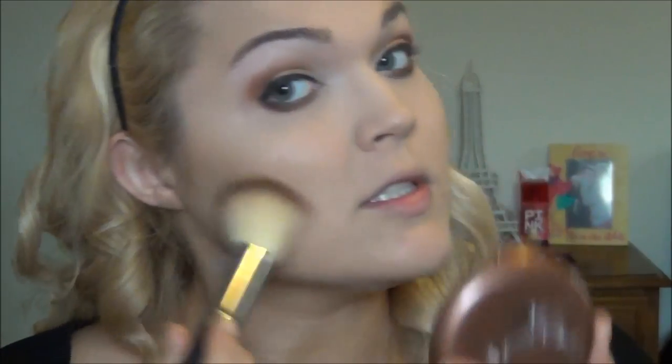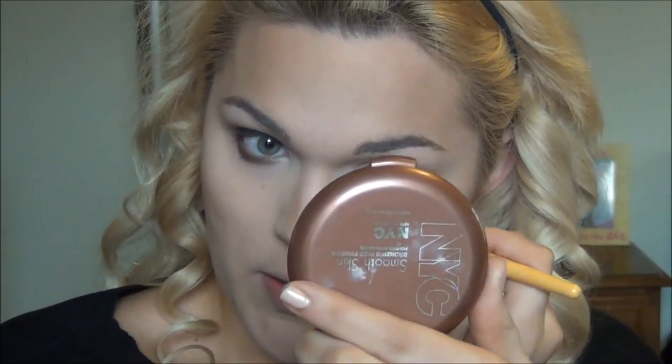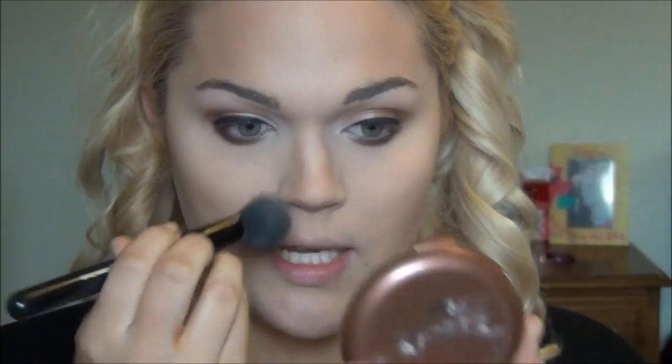Now I can move into everything else. I went ahead and set off my makeup using a powder, and now I'm going to go into my NYC Smooth Skin Bronzing Face Powder in Sunny. I'm going to use this on a Morphe S19 brush, which is a really large powder brush, to warm up the skin and prepare for my contour. I like to dust this on the outer perimeters of my face — up on the temples, under the cheekbones, down on the jaw. I also like to take a bit of the shade along the sides of my nose — it's not really to contour, it just adds some color, and the contouring effect is kind of an added bonus.